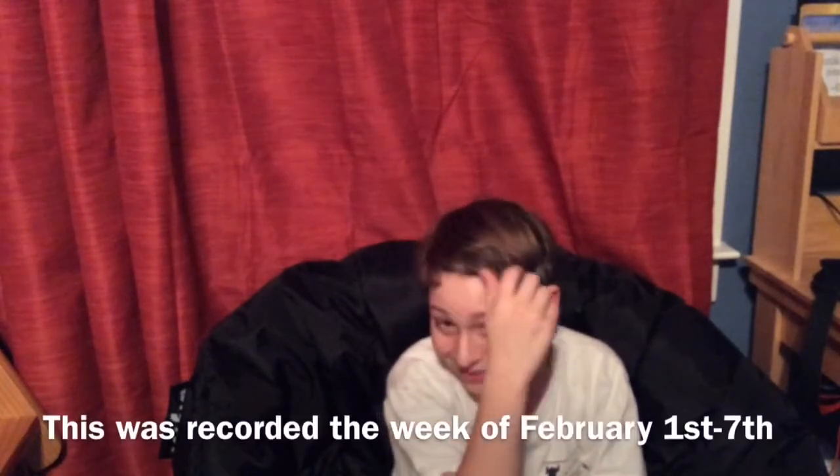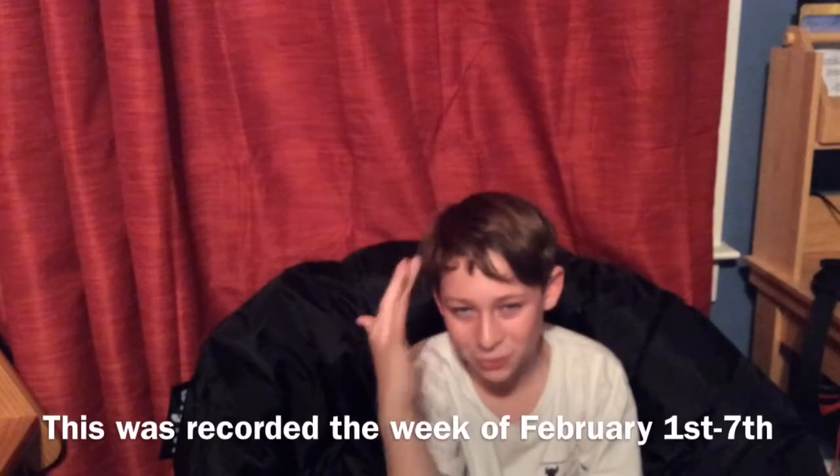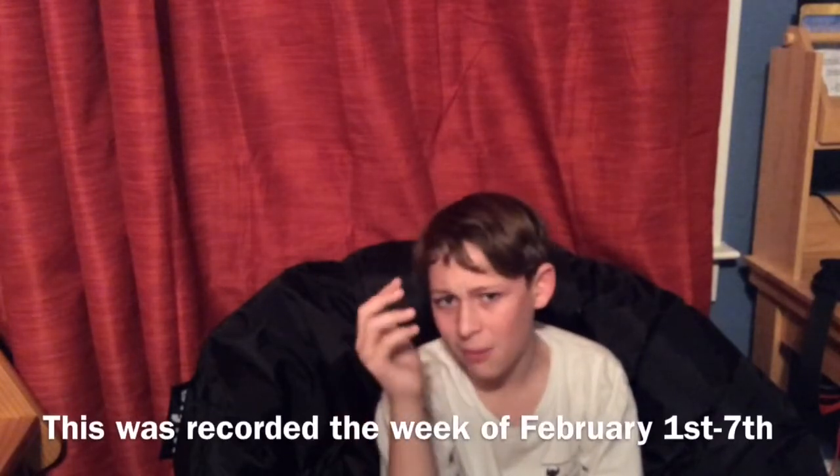Sorry about my throat. I haven't recorded any live videos this week, obviously, because I've been speaking like this and it's really painful. So hopefully I will not run out of videos for you guys. Tomorrow is the weekend, so I should hopefully be healed and get back to recording those videos for you.